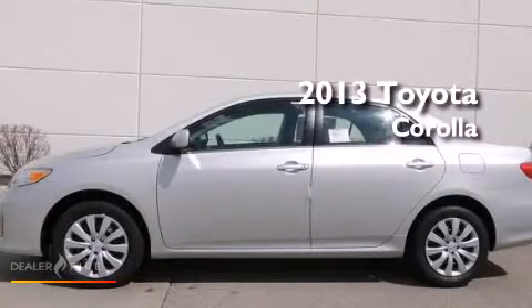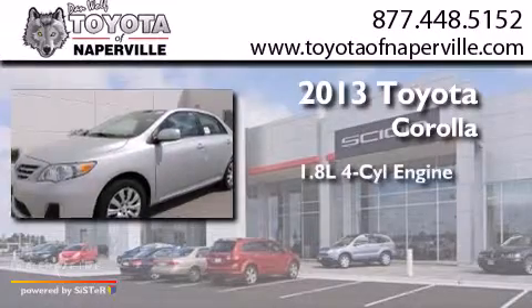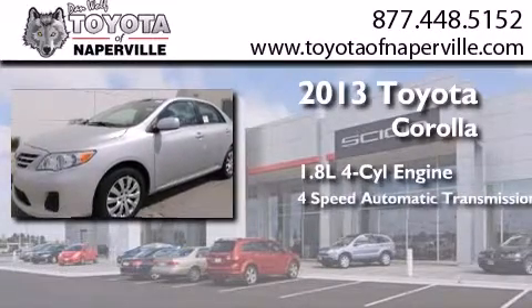This is a brand new 2013 Toyota Corolla. It has a 1.8 liter 4 cylinder engine and a 4 speed automatic transmission.